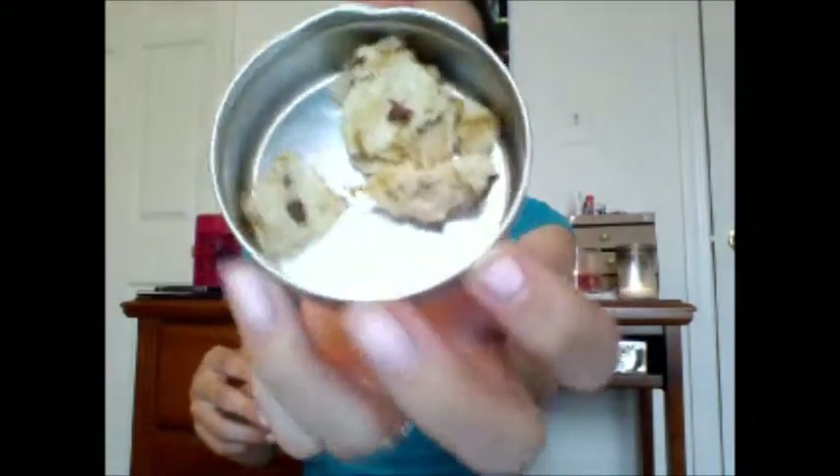Speaking of that, I used up — this is just the tin from it — but I used up a Lush shampoo bar. It was called Soak and Float. This is the remainder of what it looks like. I couldn't use it anymore because these little bits are so small and they started breaking apart on me, so it was getting really difficult to use. I finished that up, and it's supposed to help with dandruff, but it didn't, as always.